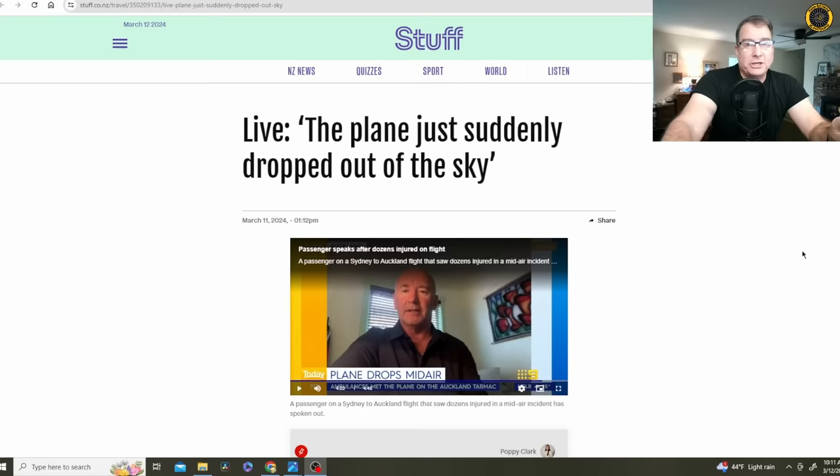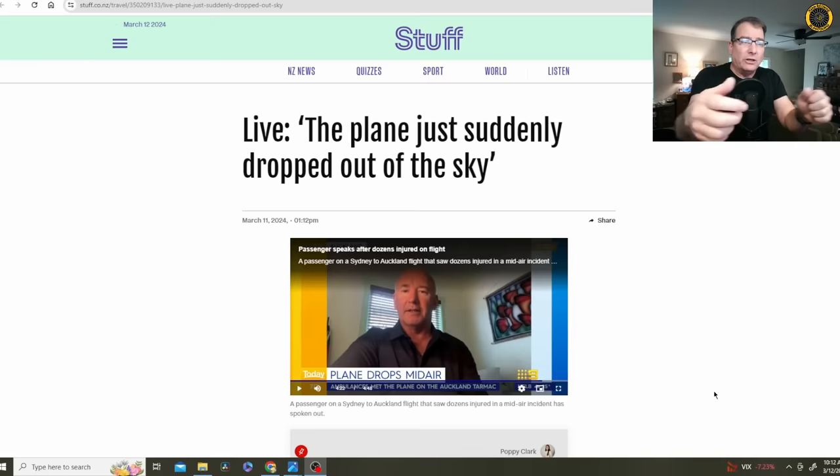The only information we have right now is testimony from some passengers. One passenger said the pilot told him that all of his screens went blank briefly and then reappeared. So until we get the flight data recorder, we won't know exactly what happened on the LATAM 787's flight from Auckland to Sydney. An intermittent loss of power — essentially sounding like the left and right main AC circuits — could have caused the autopilot to kick off suddenly, leading the crew to overreact and bunt the aircraft nose-down, or the aircraft resumed its trim position with the autopilot off.